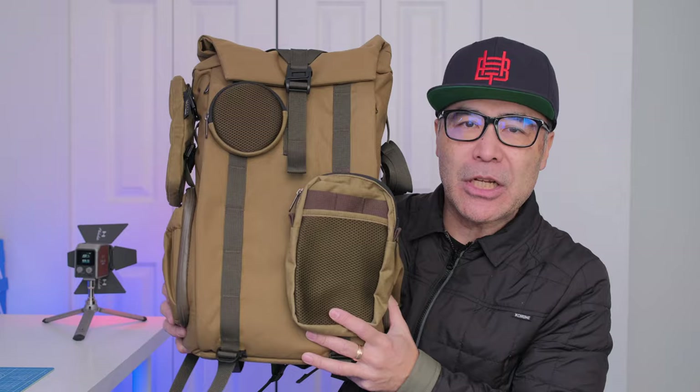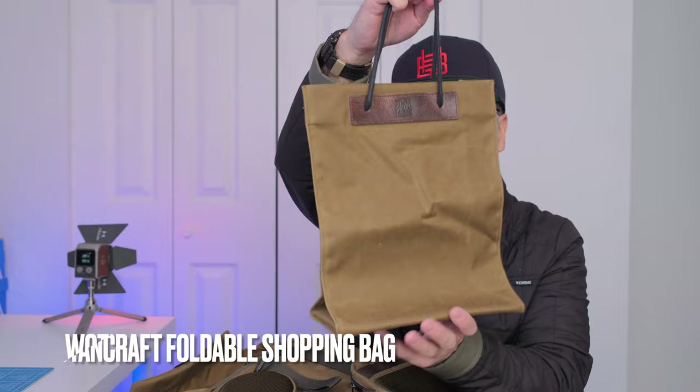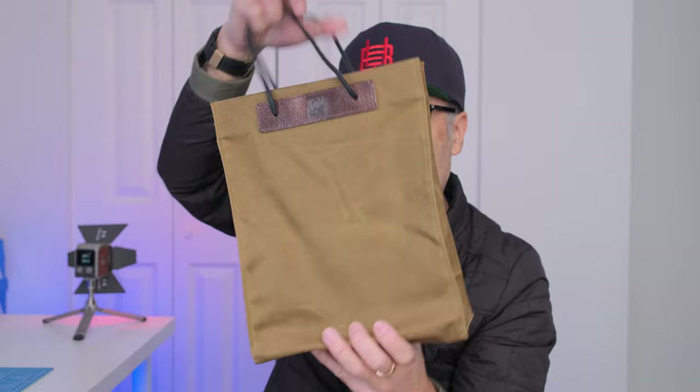Another bag of the year: this little 5-liter Cordura reusable shopping bag — really well built, doesn't cost a lot. There's also a larger 18-liter version. On the bottom there's a nice piece of leather that keeps it rigid. I can fit my iPad, my MacBook, a water bottle, and a little point-and-shoot all inside easily. Highly recommend it — affiliate links down below.